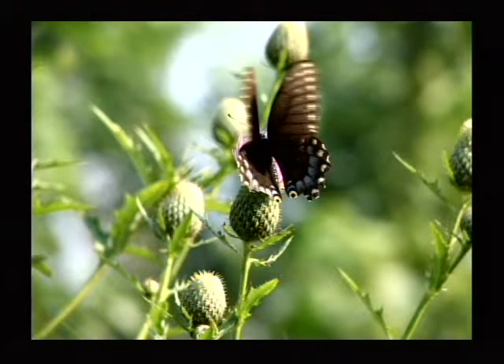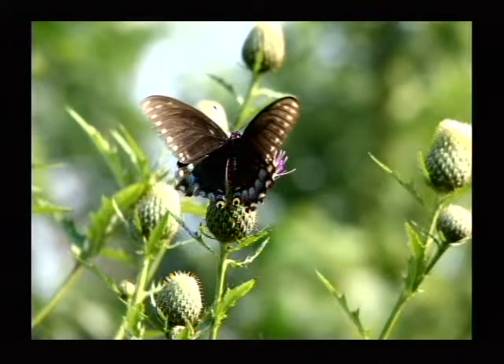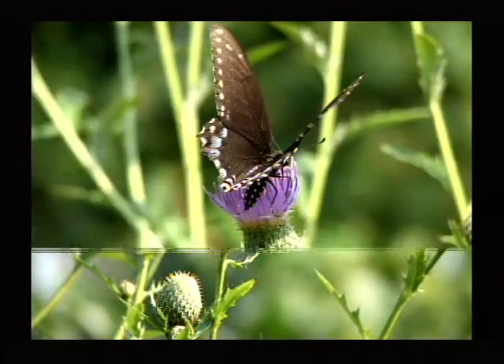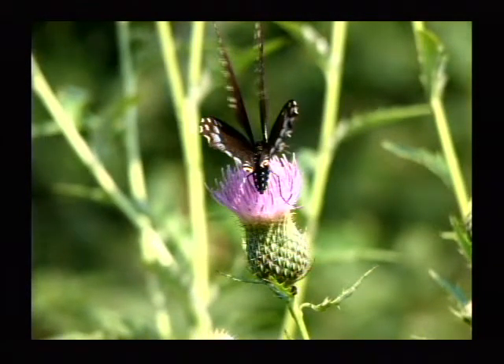This butterfly is on a thistle. I believe that may be the non-native thistle, but you know what? The butterflies don't care. It's the cattlemen that worry about those non-native thistles that are bad for their critters. That is definitely a swallowtail, I believe, and it's definitely on the same or similar thistle.